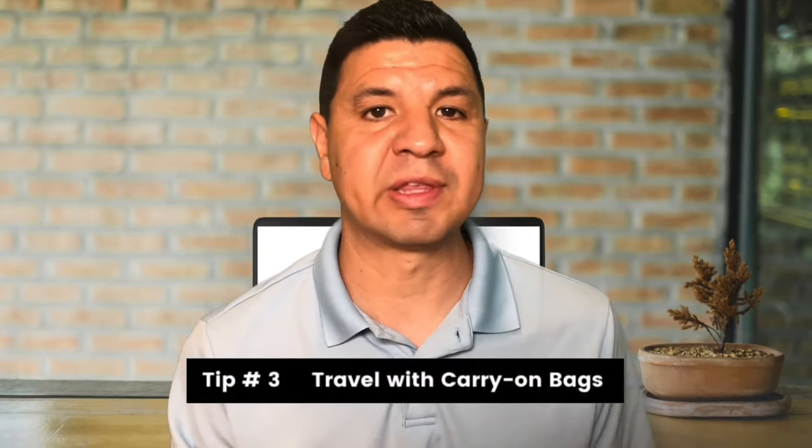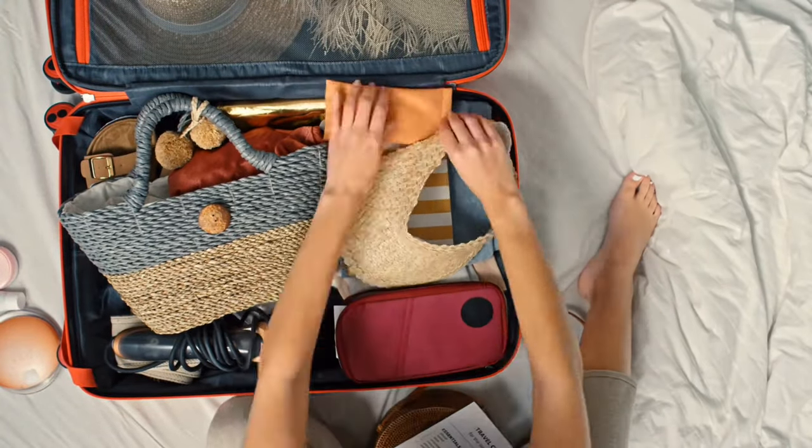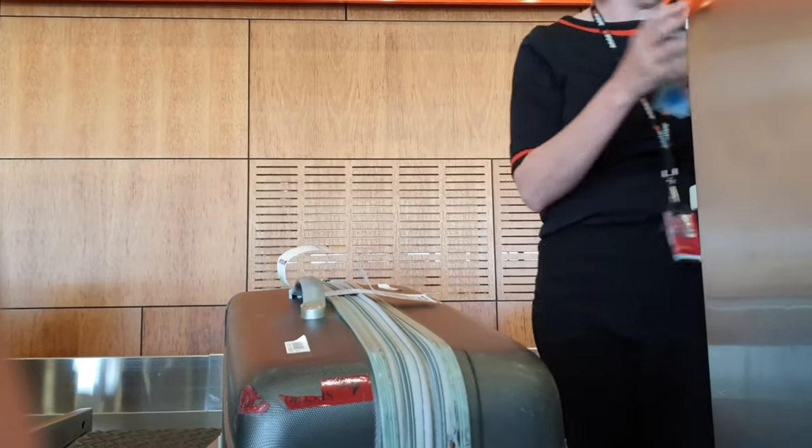Tip number three: travel with carry-on bags. If you can fit everything you need in a carry-on, not only will you save on checked bag fees, but if you end up booking with two different airlines, you won't have to worry about rechecking your luggage between flights — which can save you significant time and stress. If you're a new flyer and want to know how to navigate the entire airport process, or want to know what you can and cannot pack in your luggage, check out these videos here. Thanks so much for watching, and I look forward to seeing you in the next video.